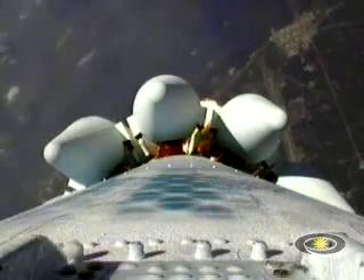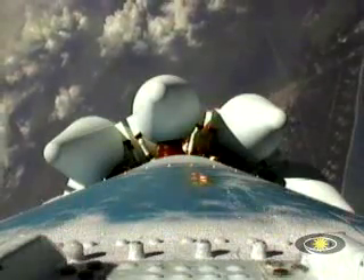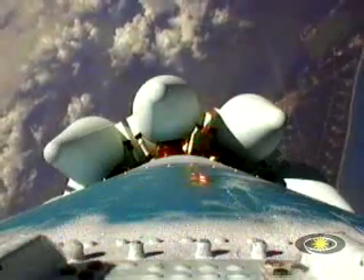The onboard video system working perfectly, sending back an immaculate image. We're now passing an altitude of 4 nautical miles with a downrange distance of 15 nautical miles at a velocity just coming up on 2,000 miles per hour.